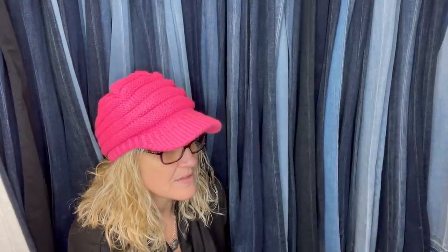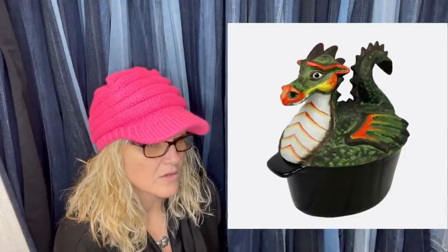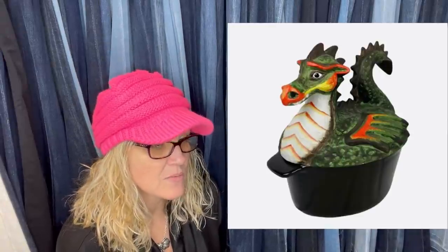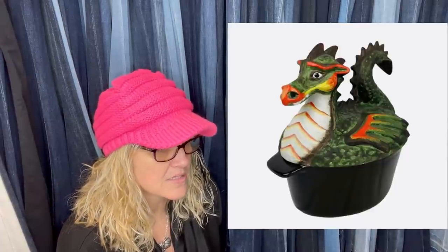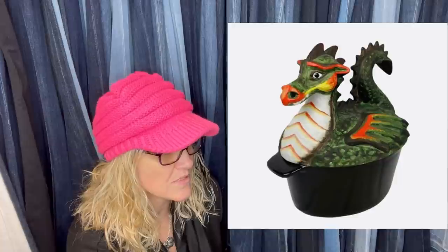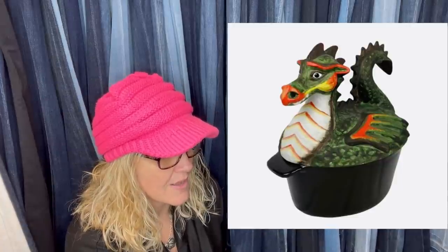Bought this on Facebook Marketplace and didn't even know what it was — paid $20. Bottom is cast iron, top is ceramic. Turns out it was a vintage 1980s wood-burning stove humidifier — you put water in it on the stove and steam comes out the nose. Sold for full asking price of $350. Sold on Etsy.